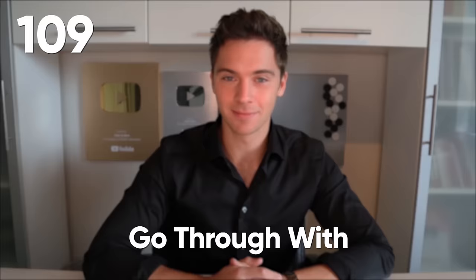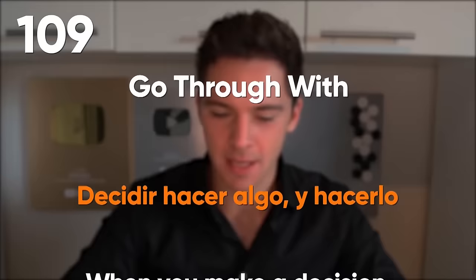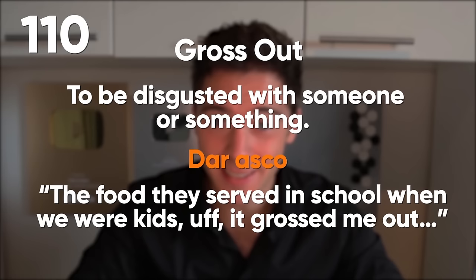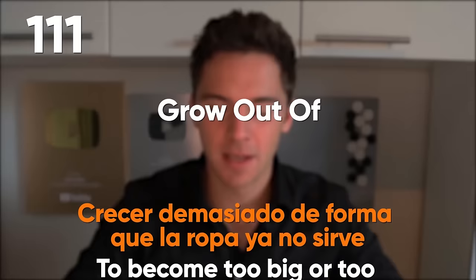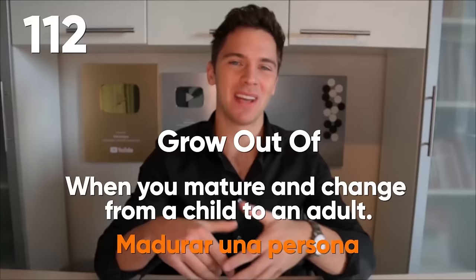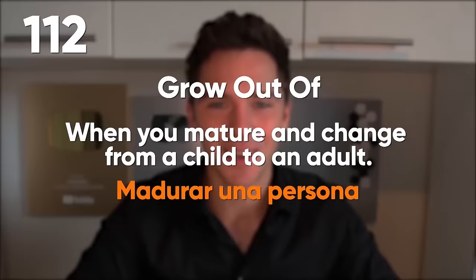Go through with: when you make a decision to do something and actually do it. I never thought he would dare to approach her, but he went through with it. Gross out: to be disgusted with someone or something. The food they served in school when we were kids — it grossed me out. Grow out of: to become too big or too tall for your clothes. We need to go shopping — our son has grown out of his clothes again. Or when you mature and change from a child to an adult. Wow, you're not a child anymore — you've grown up.